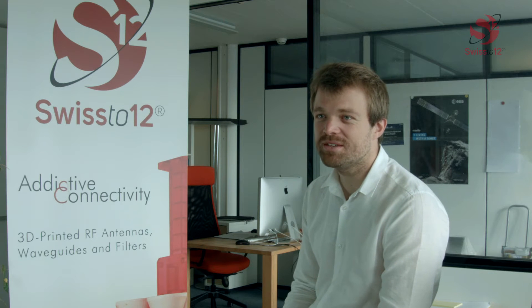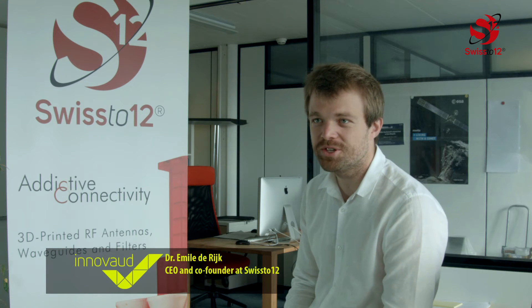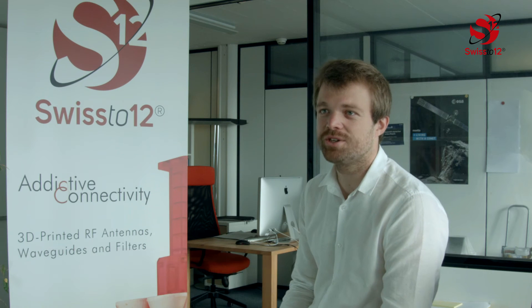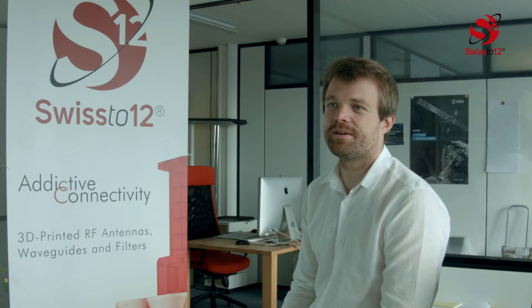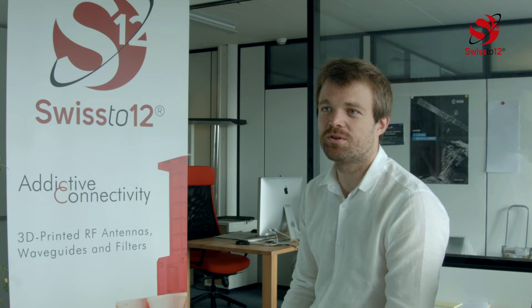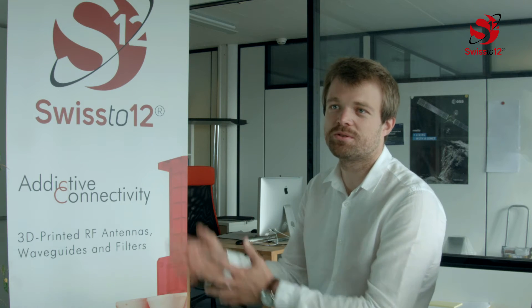Swiss 212 is an equipment manufacturing company. We manufacture antennas for radio frequency signals used in satellite telecommunication applications. We manufacture antennas that go onto satellites for telecommunication applications, but also antennas used on the ground, on ships, or on aircraft to connect to satellites.